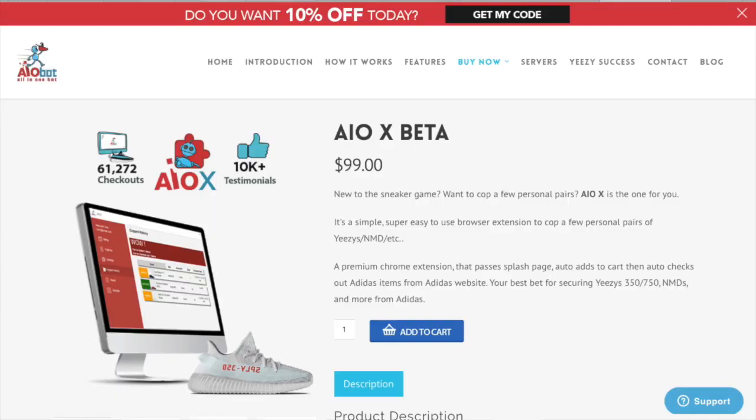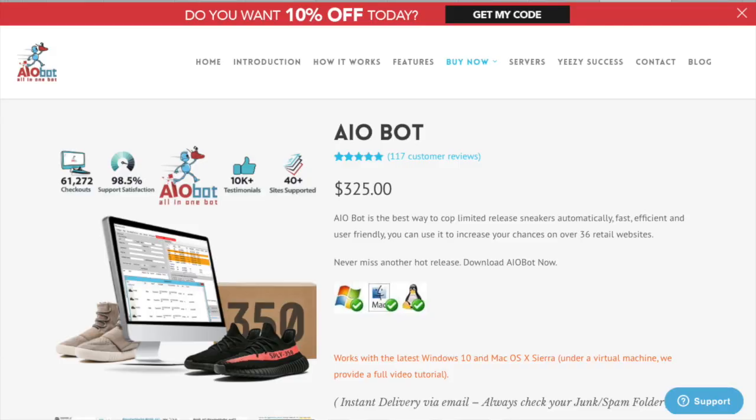I've used the All-in-One bot in the past and still have it. There are three price points. The lowest tier is the All-in-One X Beta at $99 — it's simple to use and a good entry point if you're new to the bot game. The next step up is the full All-in-One bot at $325, which I consider the Cadillac of bots. If you're a beginner buying a bot, I recommend the All-in-One bot — it works and it's what I trust the most.